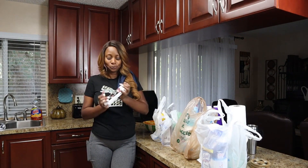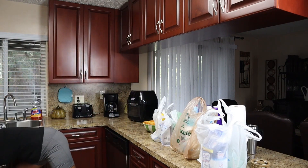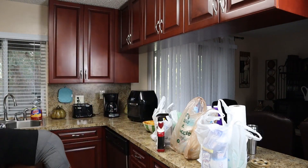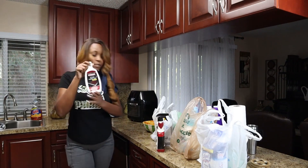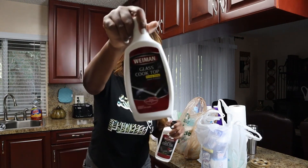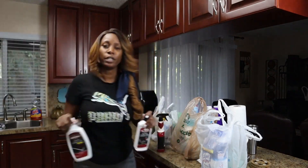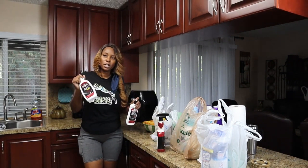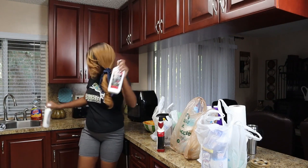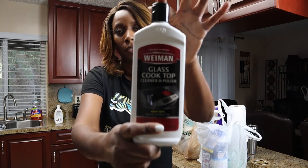Let me jump into this haul. I'm grabbing something else for a quick comparison — there's this one and this one, which is the same brand but a little wider. I've been using this Weiman cooktop cleaner for maybe 12 years now and it does the job really well, but this bottle is finished and I needed to replace it.